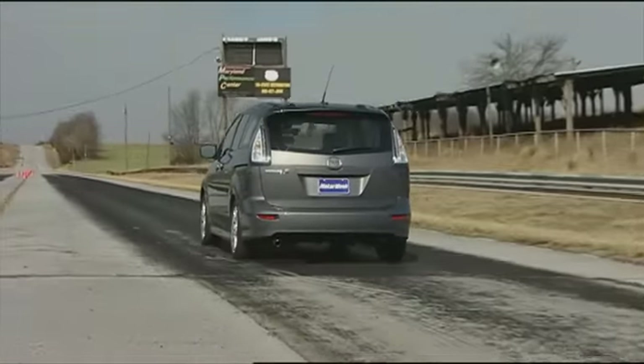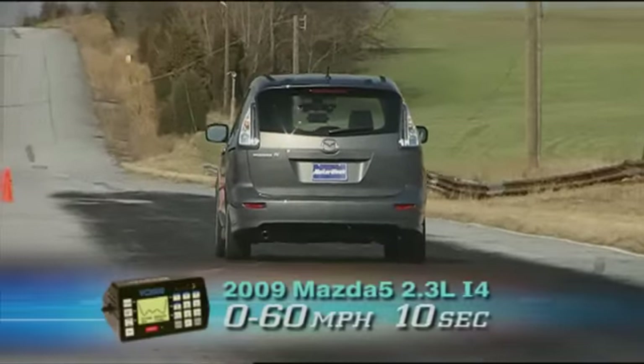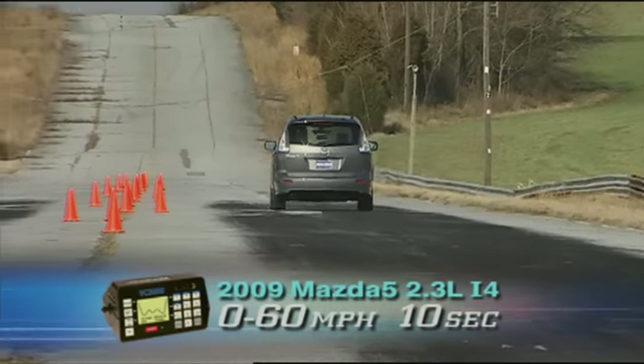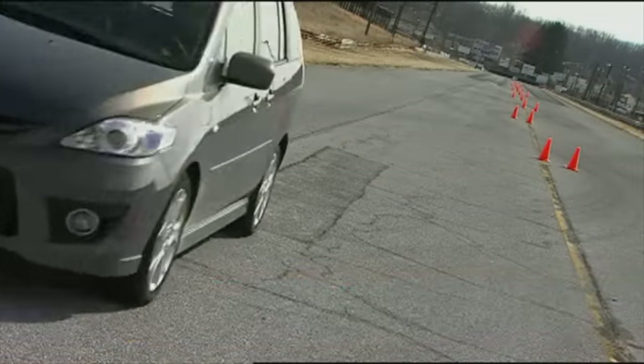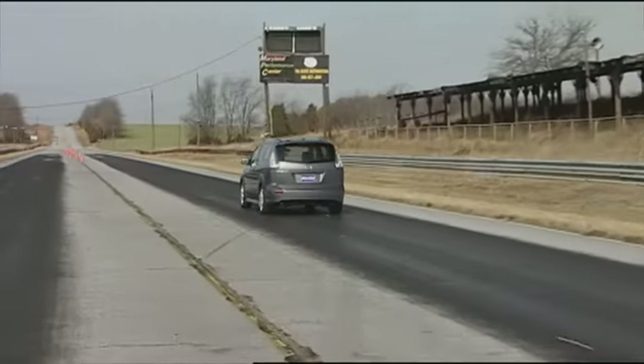At the track, we didn't expect anything eye-popping, and that was confirmed with a long 0-60 of 10 seconds — almost two seconds slower than a Honda Element — and a quarter mile in 17.7 seconds at 79 miles per hour. Though clearly without much zoom-zoom off the line, overall it feels peppier than the numbers indicate.